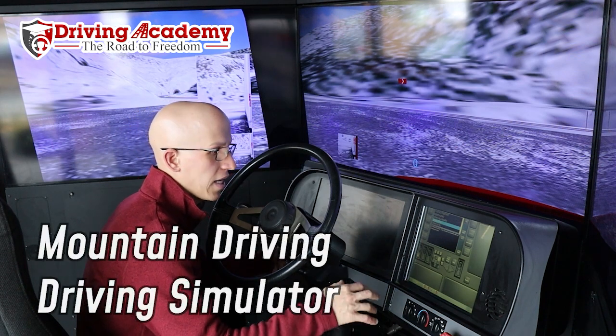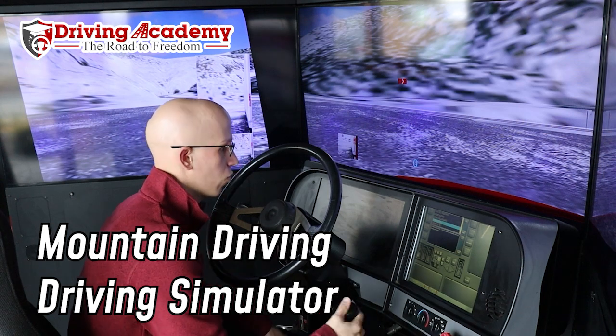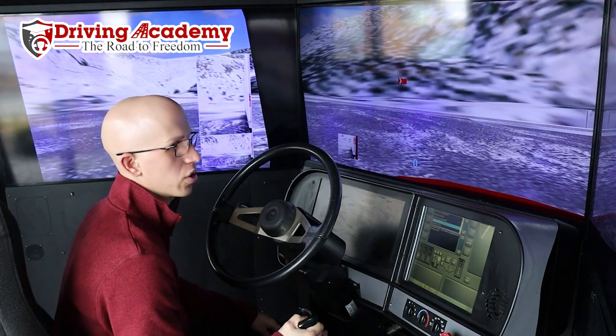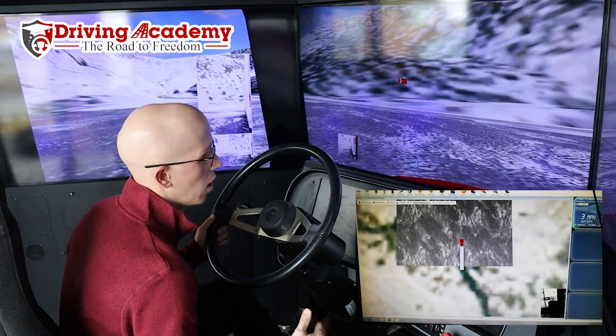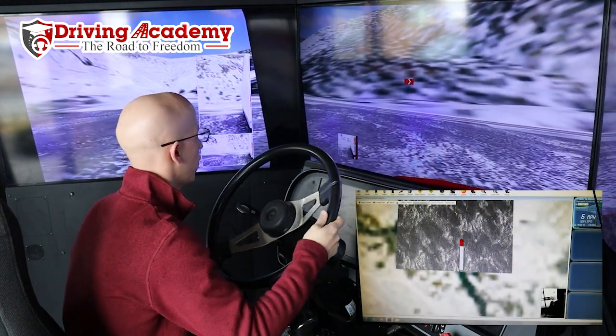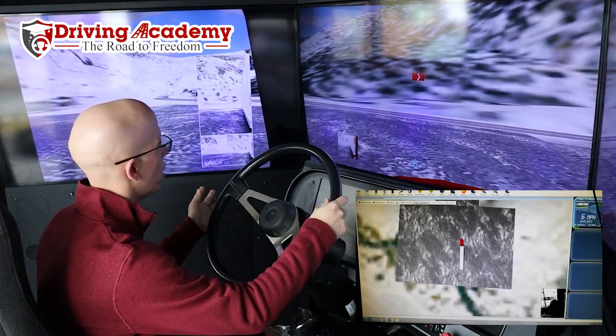Today we're going to be actually driving a 10-speed transmission on the mountain itself. I can turn the volume on and off so you can actually learn from me and listen to me. Let's go on a ride — what I'll start off with is starting off in first gear.